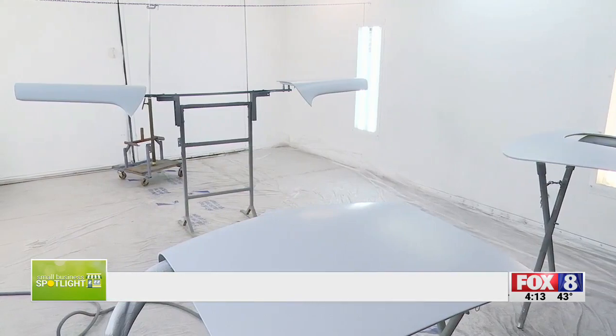Whatever color they want it, we can paint it. Whatever options they want, we can build the car right to what their dream car is.